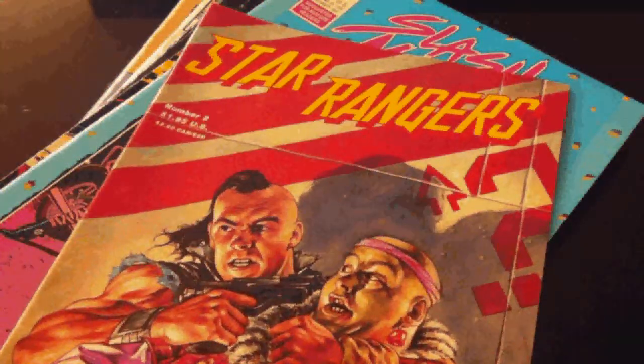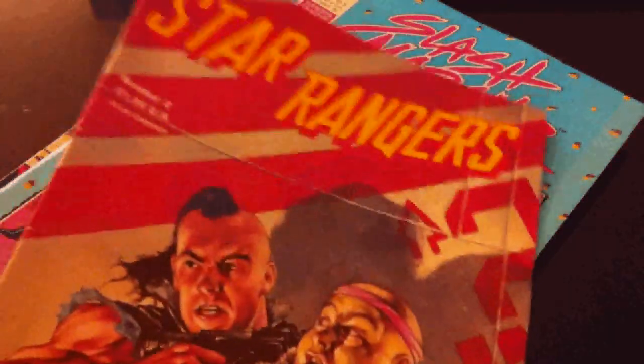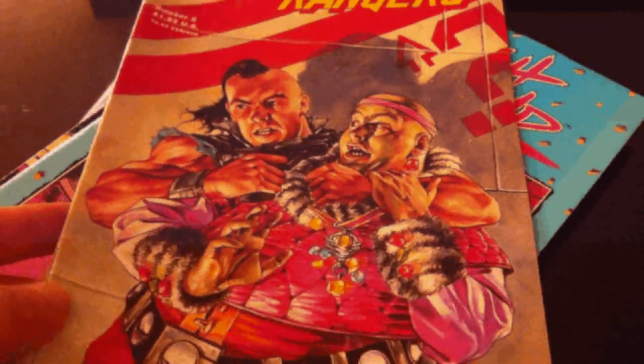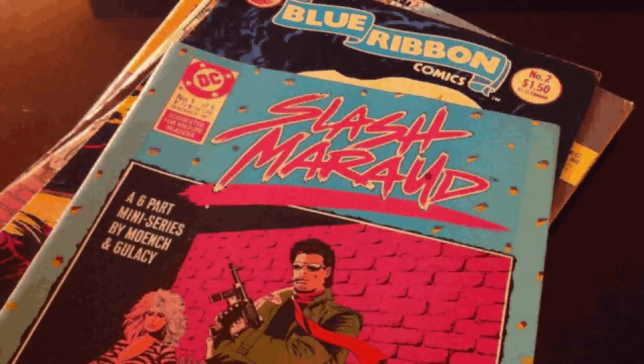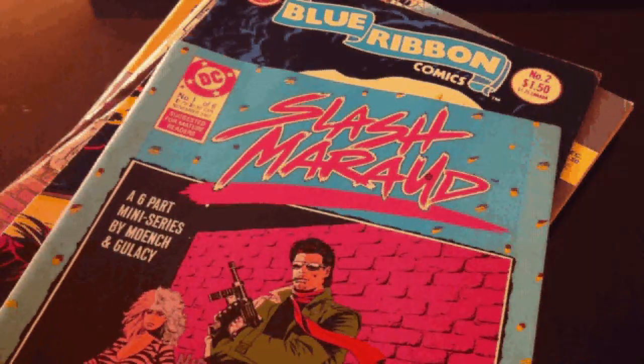Let's see some independent stuff right here. This is Star Rangers — I don't know what company it's from. Star Rangers number 2. And what do we have here? From DC Comics slash Maraad number 1.